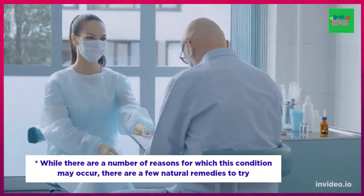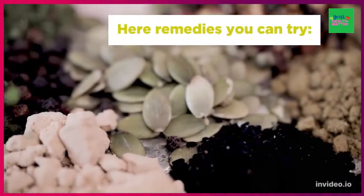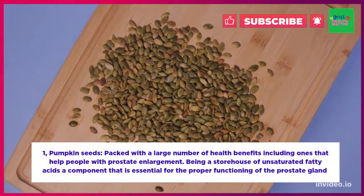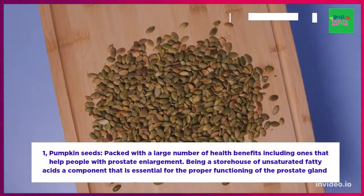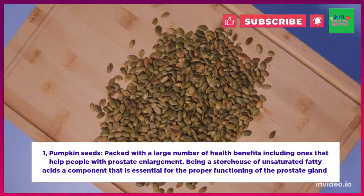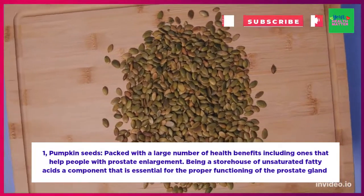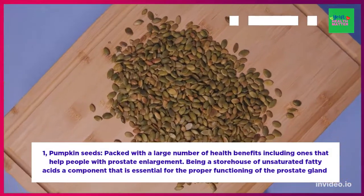While there are a number of reasons for which this condition may occur, there are a few natural remedies one can try to relieve this congestion. Number one: pumpkin seeds. These tiny seeds are packed with a large number of health benefits, including ones that help people with prostate enlargement. Being a storehouse of unsaturated fatty acids, a component essential for the proper functioning of the prostate gland.